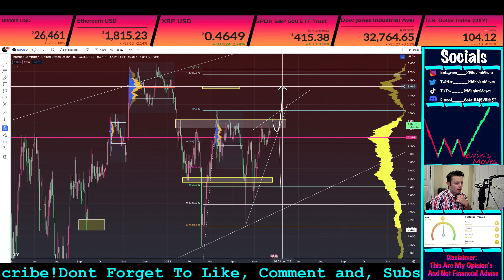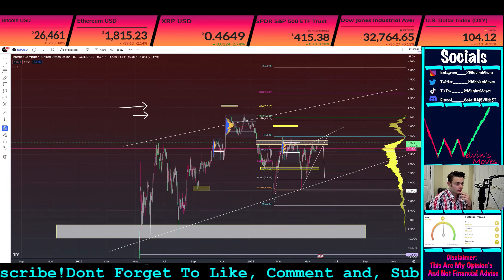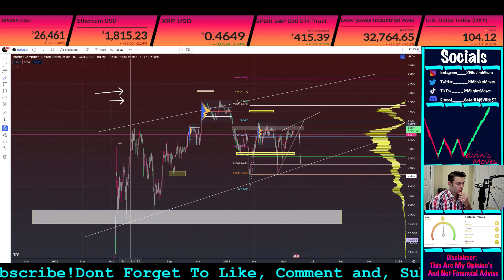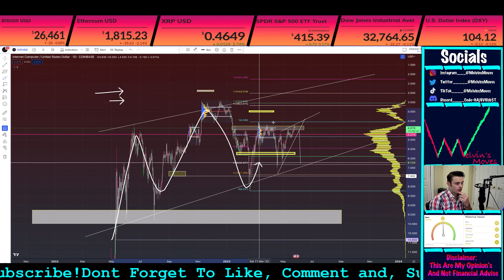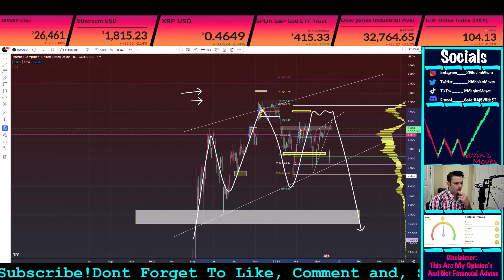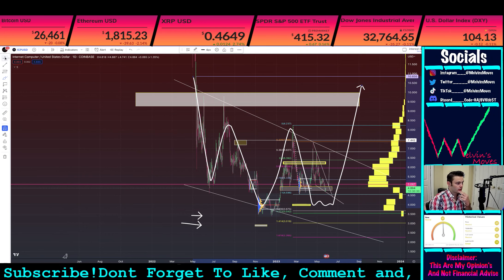If we look at the bigger picture and zoom out, you can see kind of like a web shape forming. You go bing bong, bing bing, come down to here, make that higher low, and then you end up breaking out — something like that.